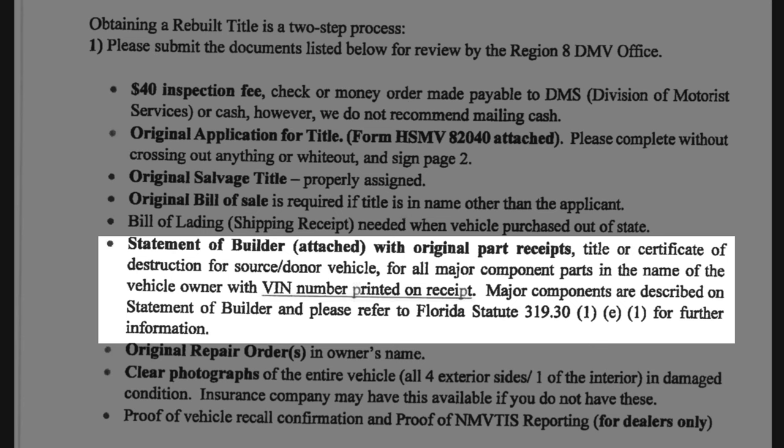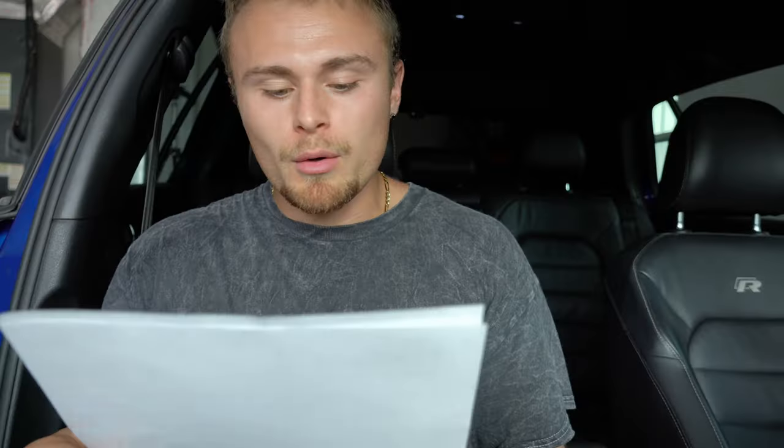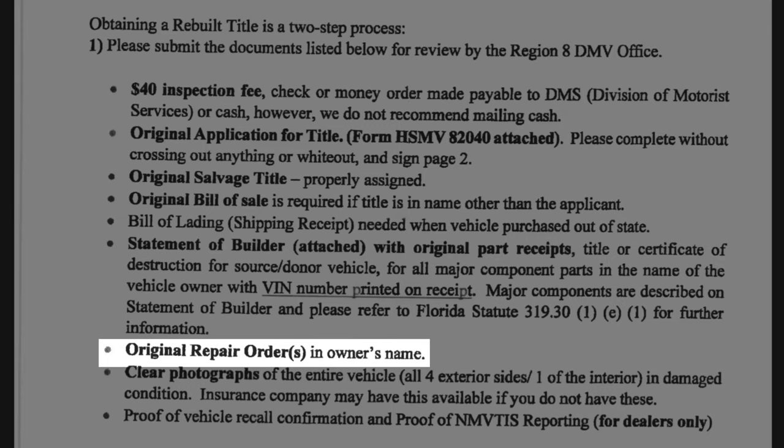This is basically the most important part: a statement of builder with original parts receipts. If you used a donor car to rebuild, you would also need the title for that car. You also need to list all the major components on the statement of builder. The next thing you need is the original repair orders in the owner's name — if you had a shop rebuild the car, you need to save those receipts with all the part numbers and VINs from the cars the parts came off of. However, if you did the work yourself, you do not need those original repair orders.